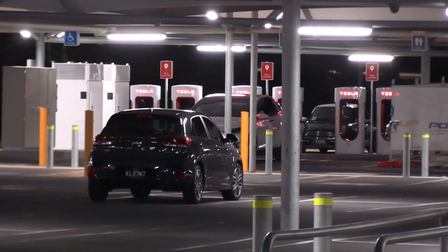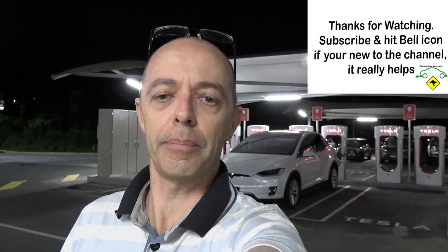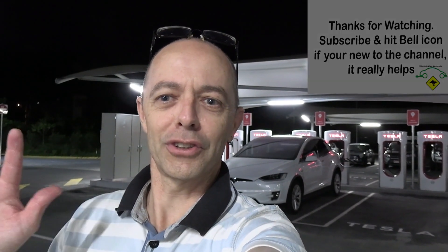So really great to see. That's it — Brisbane's brand new supercharger site, just opened here in Rochedale. Thanks for watching. Really appreciate the support of our financial supporters. If you're new to the channel, please click that subscribe button and hit the bell icon so you're notified of any new videos coming up. Take care, stay safe, look after your friends and family, and we'll talk soon. Bye.